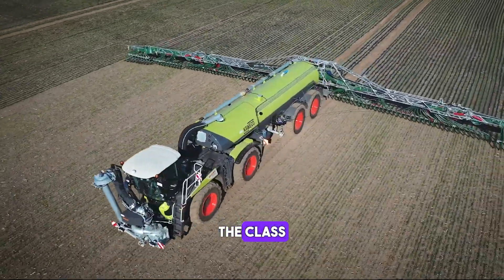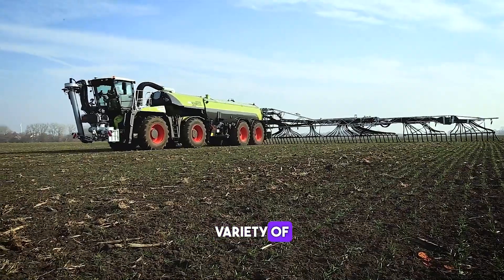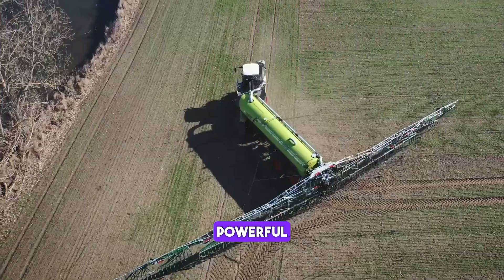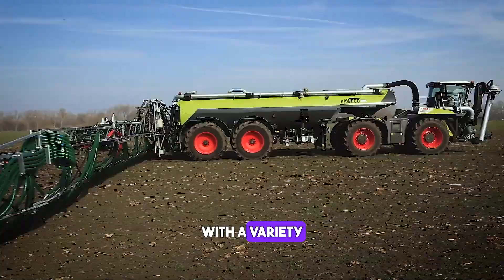The Class Xerion 4000 saddle track is a versatile tractor that can be used for a variety of tasks including ploughing, tilling and hauling. It features a powerful engine and a unique design that allows it to be used with a variety of attachments.